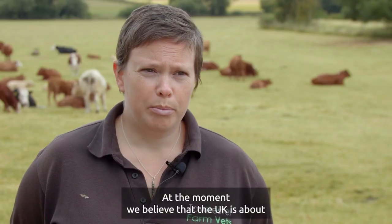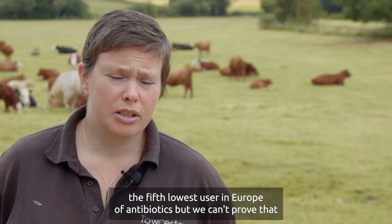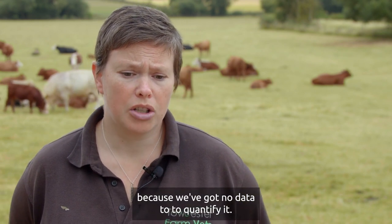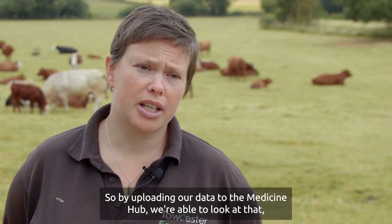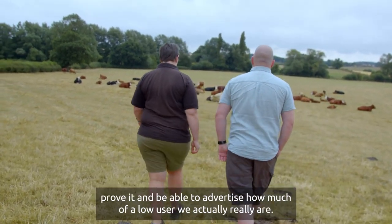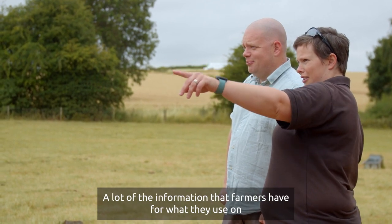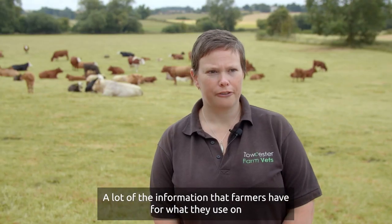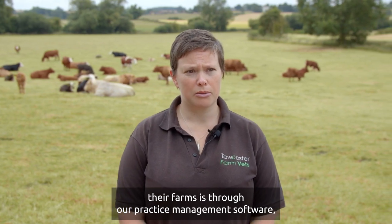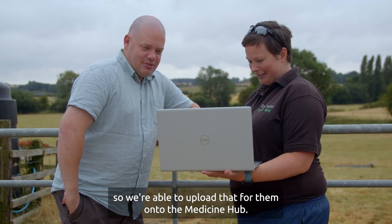At the moment we believe that the UK is about the fifth lowest user in Europe of antibiotics, but we can't prove that because we've got no data to quantify it. So by uploading our data to the Medicine Hub we are able to look at that, prove it, and be able to advertise how much of a low user we actually really are. A lot of the information that farmers have for what they use on their farms is through our practice management software, so we're able to upload that for them onto the Medicine Hub.